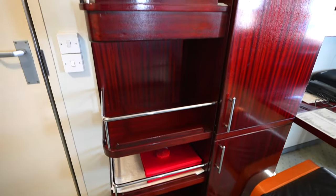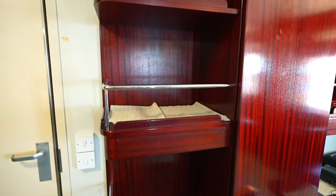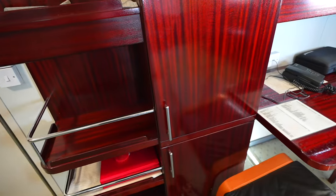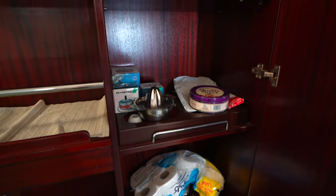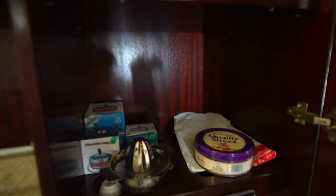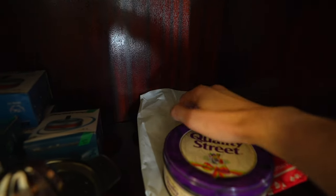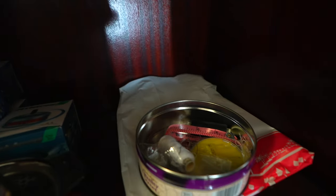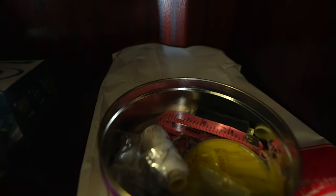A set of nice lockers and cabinets. Look what I found here — you might think it's Quality Street cookies and candies, but it's not. It's a sewing items box that everyone has at home, even on board.